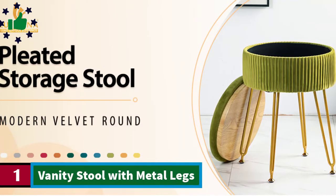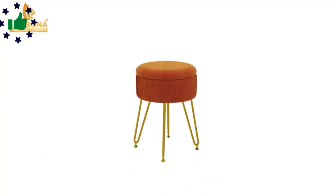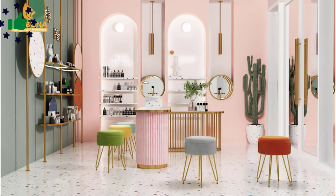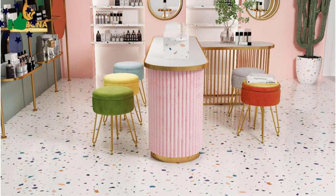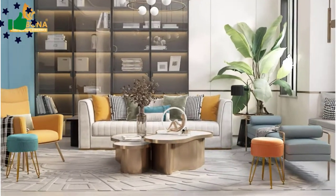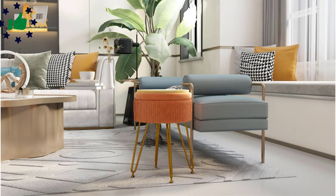Number 1. Vanity Stool with Metal Legs. The storage ottoman with mid-century modern style has a touch of light luxury. The unique pleated craftsmanship makes the round footstool itself more elegant and luxurious. Pretty colors matched with gold metal legs are stylish and exquisite, striving to stand out in various decorative occasions. Not only an ottoman stool, but also a vanity chair.